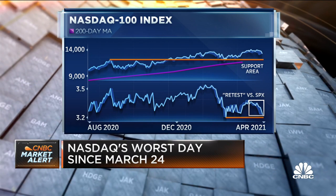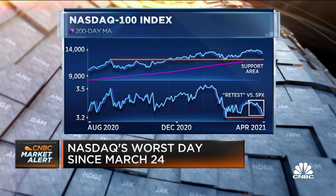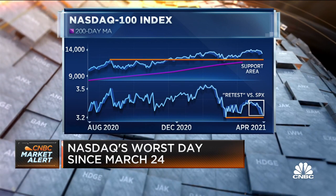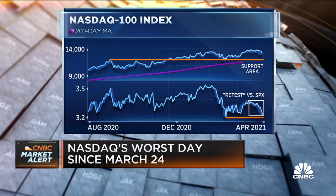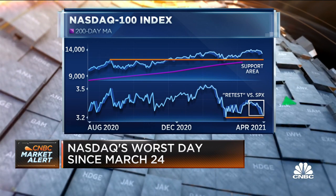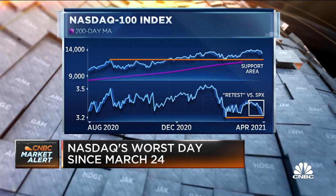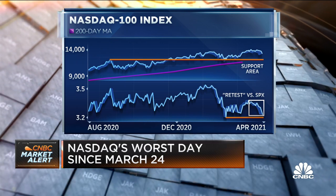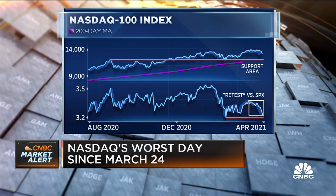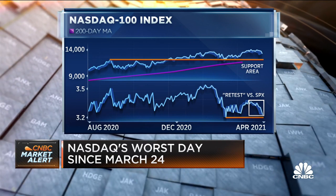It does reflect a loss of short-term momentum. Intermediate-term momentum isn't great either, and there is room to oversold territory. We try to use support levels as a gauge of downside risk, and for the Nasdaq 100 it's about 8, maybe 9% below current levels, looking at previous lows and highs and also the 200-day moving average. A decline of that magnitude would be pretty significant and pretty painful.